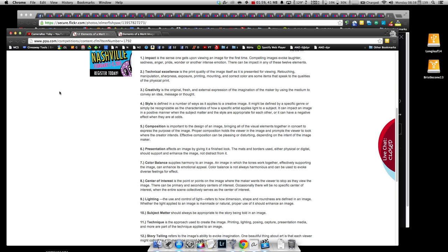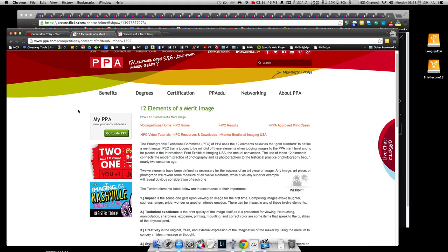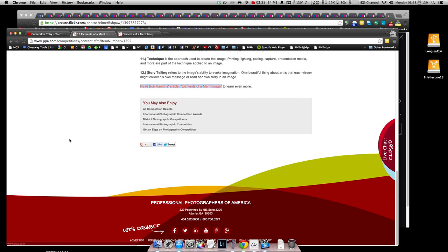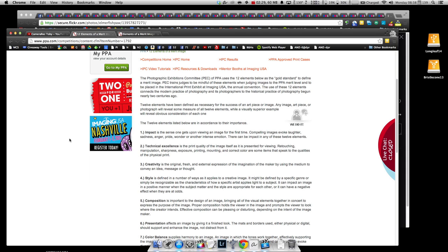We're going to touch on the 12 elements of a merit image tonight. This is from the PPA — Professional Photographers of America. Christina, you are a member. As a member you get free equipment insurance up to $15,000, which is probably the big one, though being a member of PPA is not free.